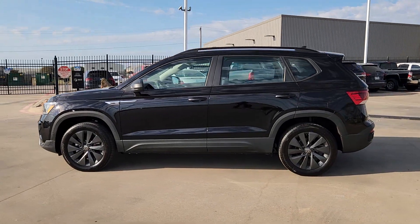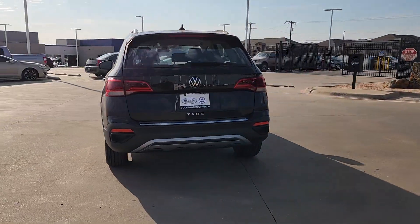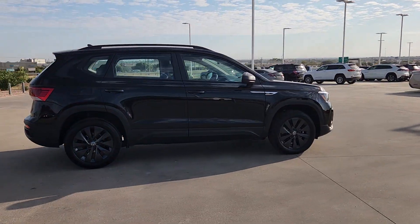Get a feel for the 2024 Volkswagen Taos. Find your fun in this thoughtfully designed Taos. From its spacious cabin to its smooth ride and suite of modern creature comforts, this adventurous vehicle makes the journey a joy.